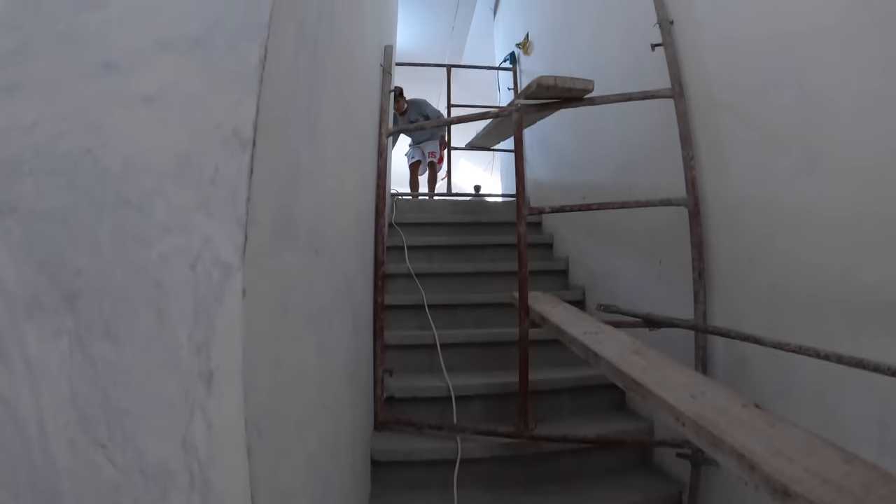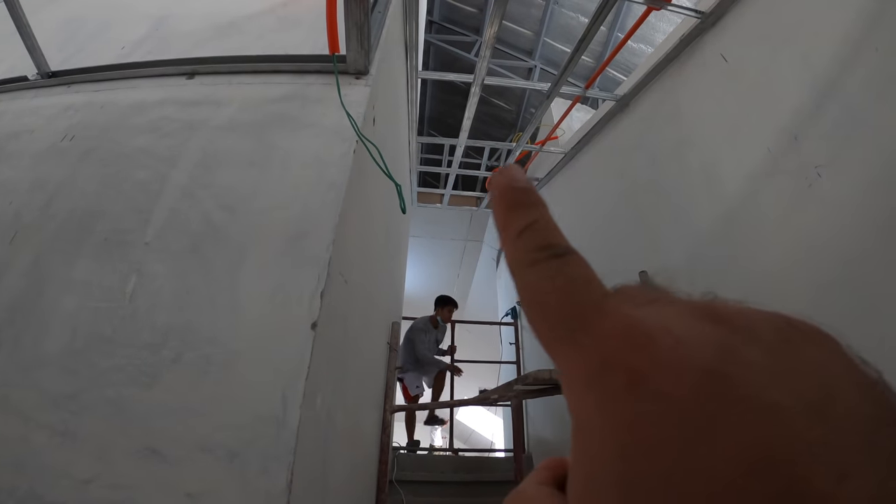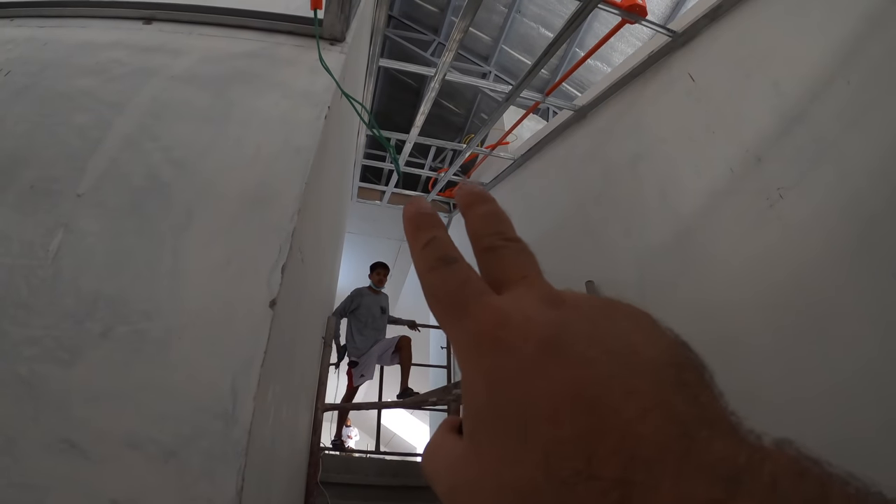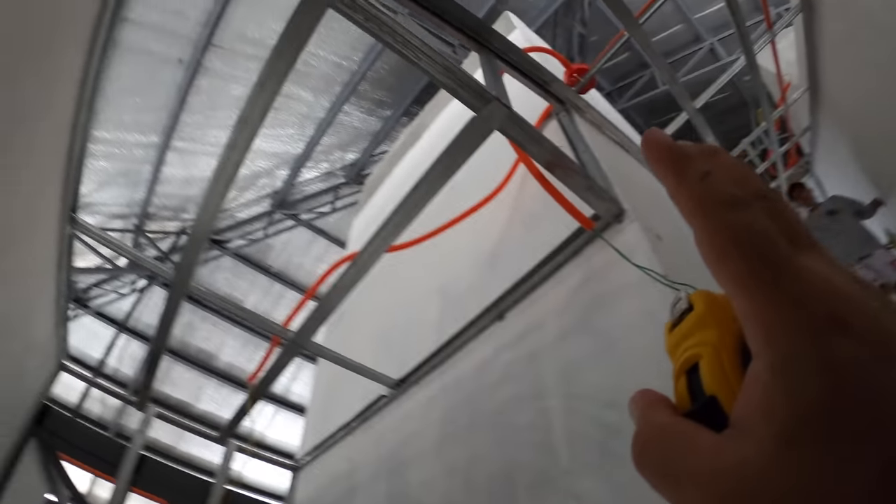Our ceiling guys are getting ready to get started with the ceiling coming down the staircase. They're going to drywall this area right here above my head, over and down.